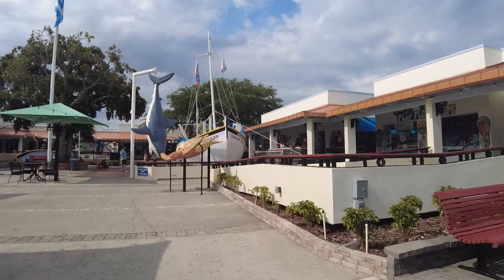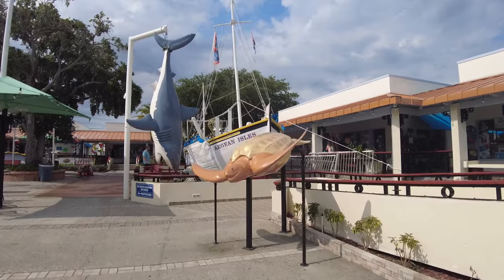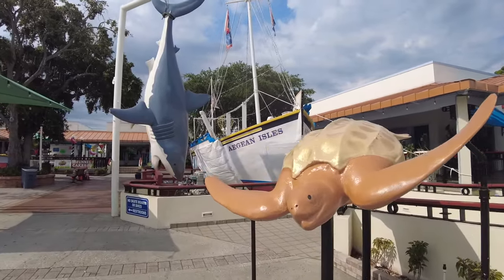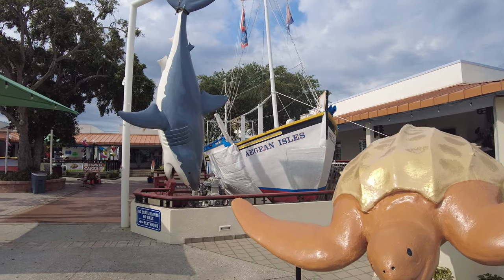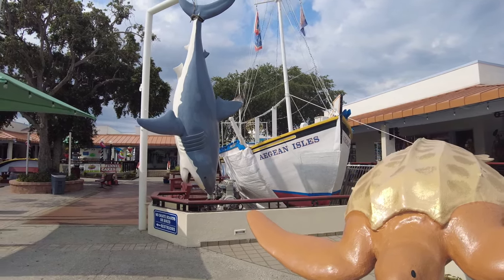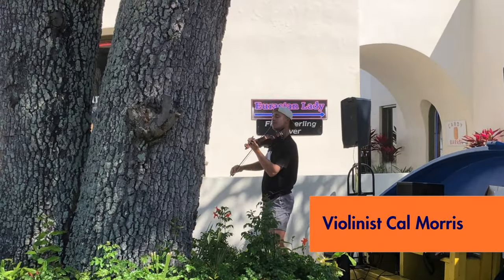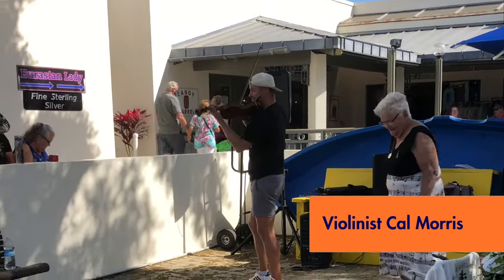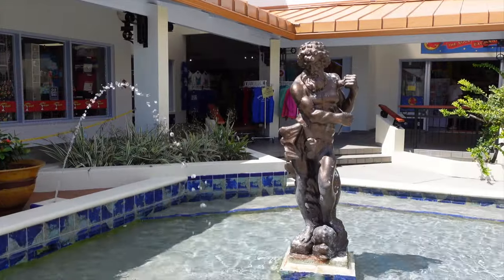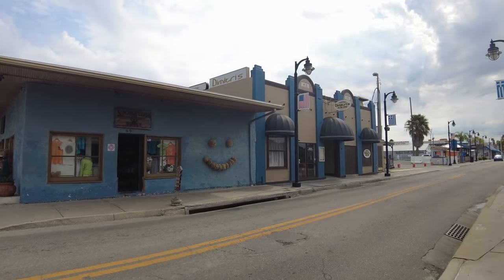Across from the docks where the boats tie up is the sponge exchange. This is what would be called an agora in ancient Greece — a marketplace or public square. Here you will find many retail shops, a few restaurants, tables where people congregate and share a drink, or perhaps a hand-rolled cigar from one of the shops. On weekends you can see violinist Cal Morris as he plays — be sure to drop a small donation for him or buy one of his CDs. A spongy smile on the side of the sponge diver supply shop is sure to brighten your day.